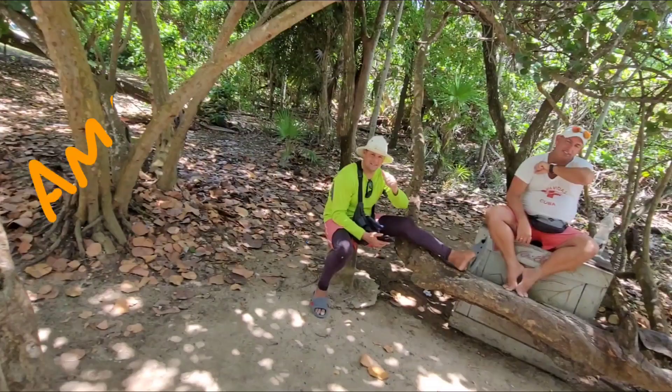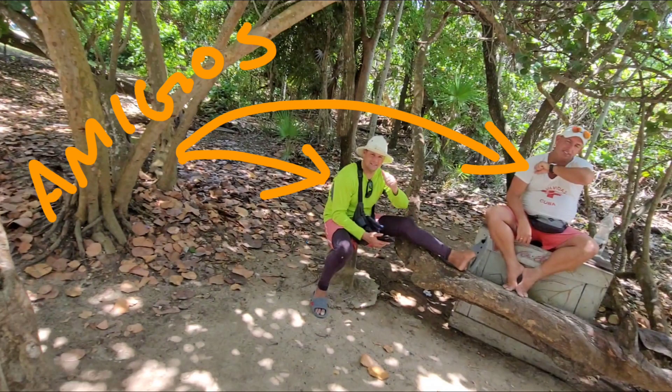Hey guys, how you doing? Cigar Prince here in beautiful Varadero. You've got the gorgeous ocean right behind me. We made friends with some lifeguards the last time. They basically kept on trying to sell us cigars, and that's the trend at every hotel you go to — their lifeguards are selling cigars.